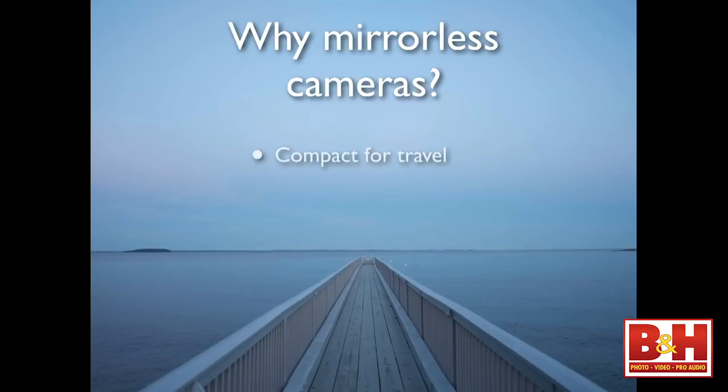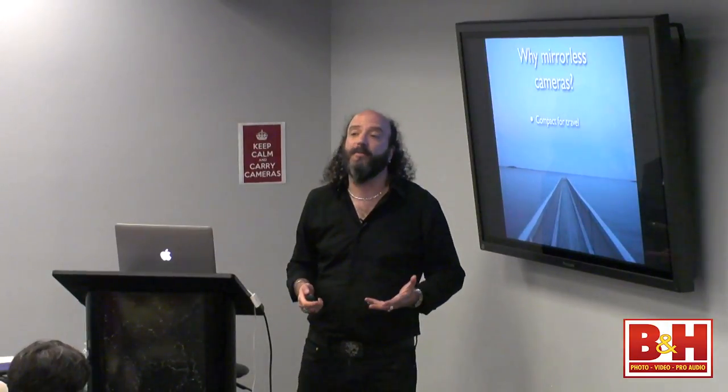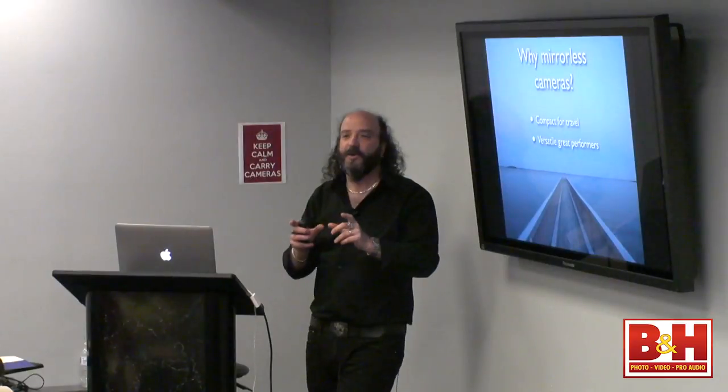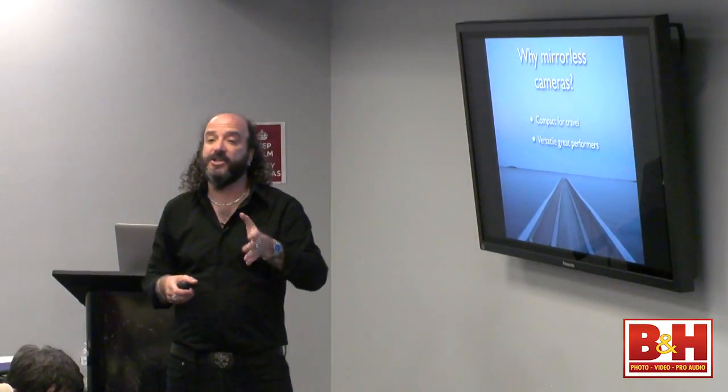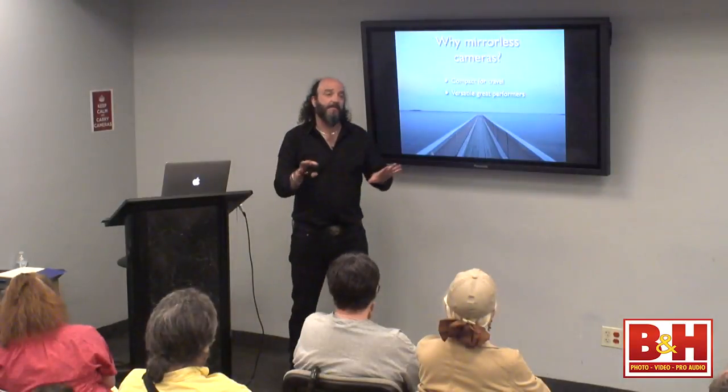So why do I advocate mirrorless cameras? Well, mirrorless cameras are compact for travel. A mirrorless camera doesn't have the hump that an SLR has — that hump is the pentaprism, which makes the camera much larger and heavier. Mirrorless cameras are also great performers now. We're probably in about the sixth or seventh year of the rise of mirrorless cameras, and most are several generations in. Any camera you look at at B&H today is going to be pretty good in terms of mirrorless.